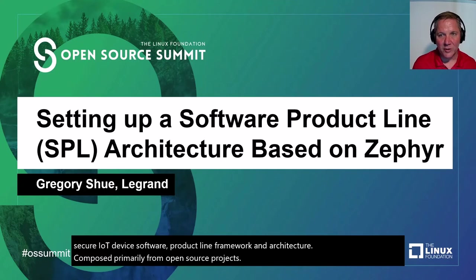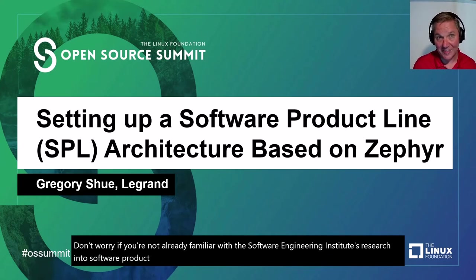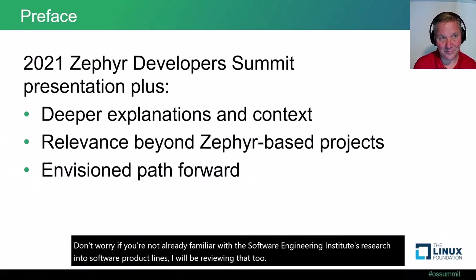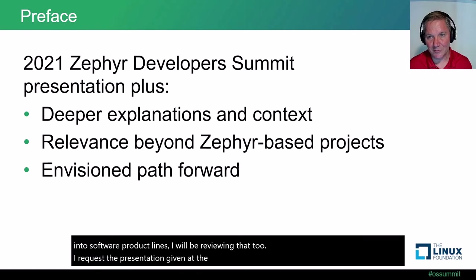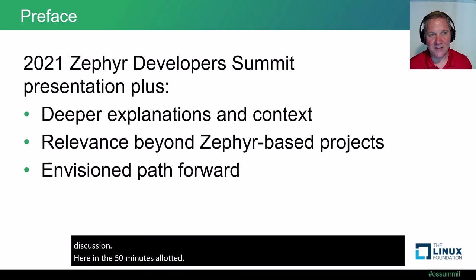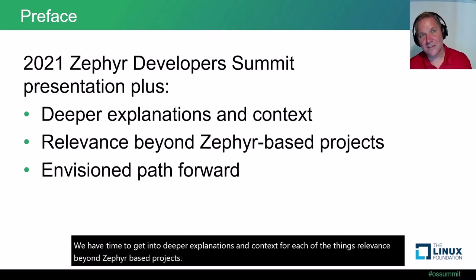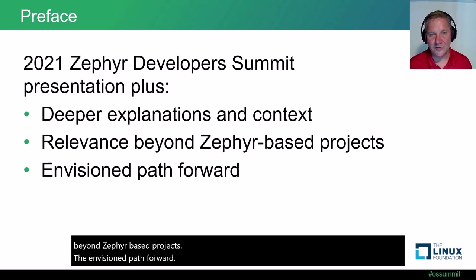Don't worry if you're not already familiar with the Software Engineering Institute's research into software product lines — I will be reviewing that too. By request, the presentation given at the 2021 Zephyr Developer Summit is also being presented here. The ZDS 2021 session was given only 30 minutes for presentation and working group discussion. Here, in the 50 minutes allotted, we have time to get into deeper explanations and context, relevance beyond Zephyr-based projects, and the envisioned path forward.